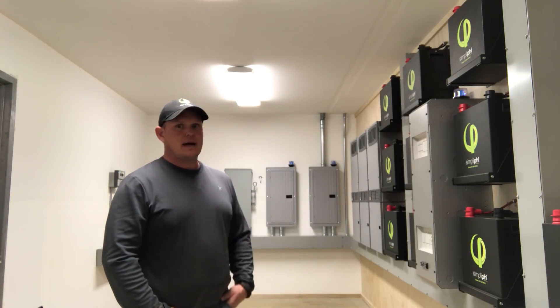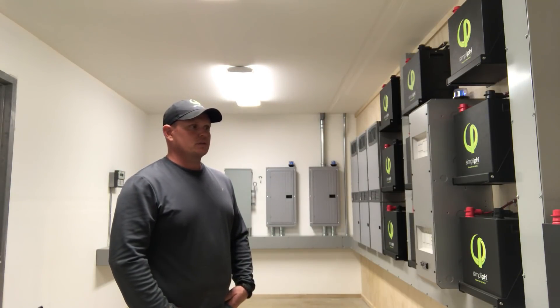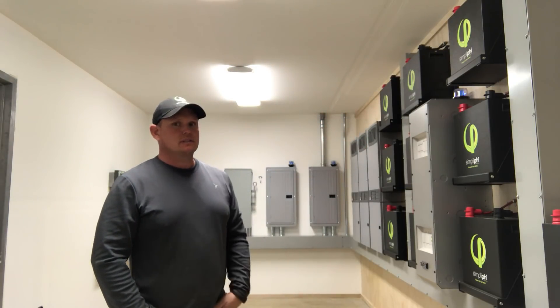That's the neat thing about these simplified batteries — as we grow with the project and they add more things, which happens from the beginning of the project, it's scalable to just keep adding more batteries to the system.